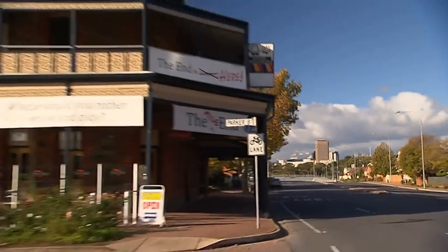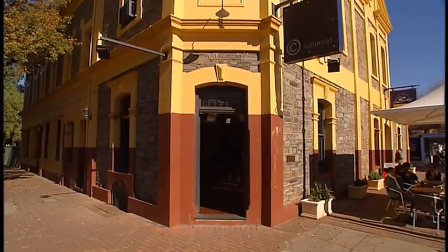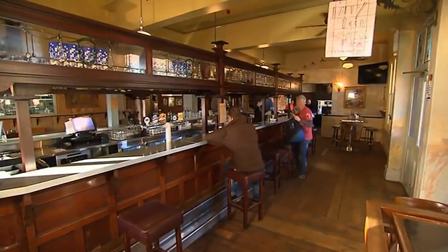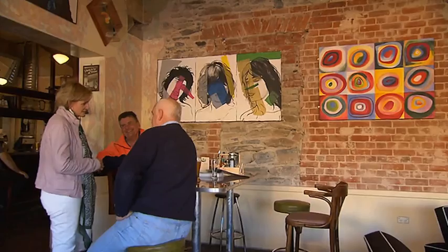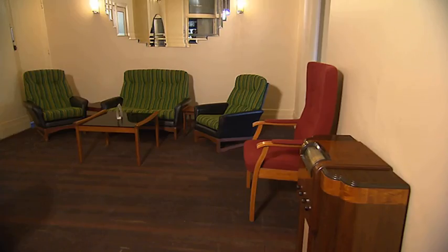Just west of the city on Henley Beach Road you'll find the Mile End Hotel, sister pub to The Colonist in Norwood. The End, as it's known, has a new beginning. Yesterday's regular pub is now a delightful eclectic mishmash that's part hotel, part art gallery, with a hefty dose of cool Nana's lounge room thrown in.